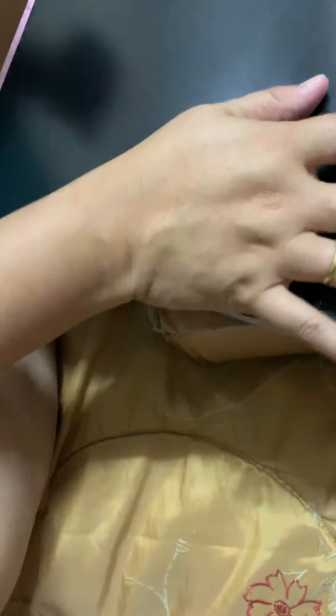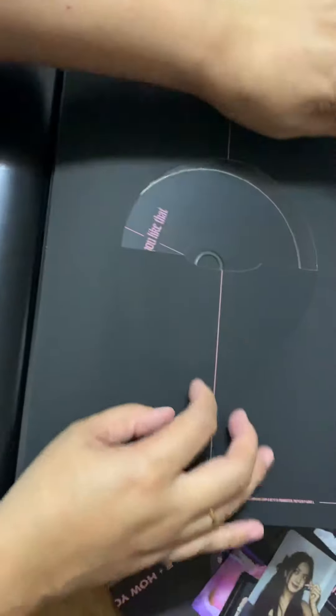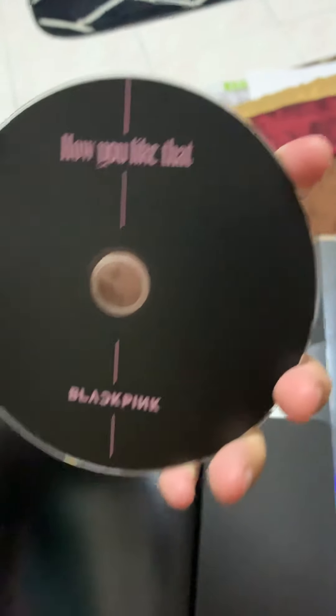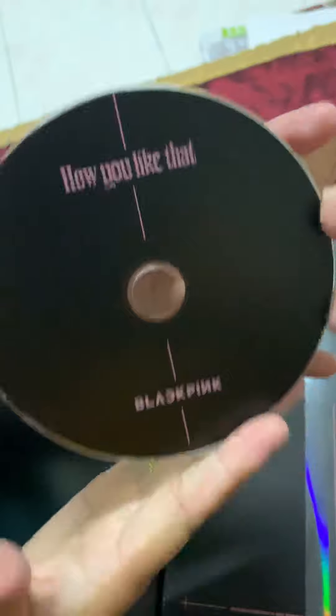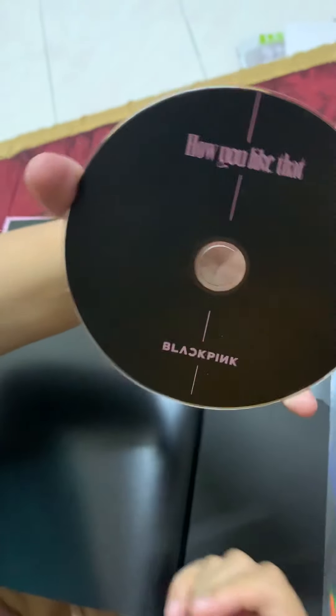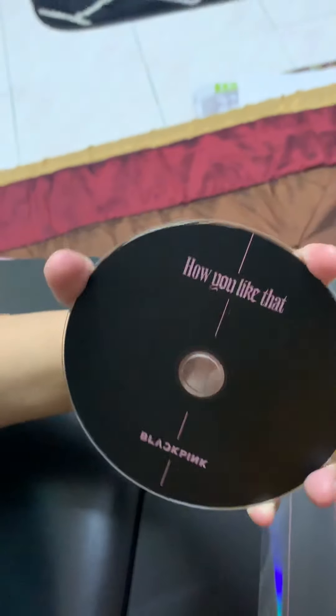So this is the big book that they're talking about — look at this! Let's open up the big book, unwrap it. Okay, let's open it up — it's the 'How You Like That' pre-release single. Wow, such a thick book, so thick! Oh my precious, let's open it up — it's so exclusive.